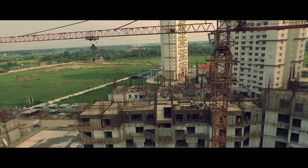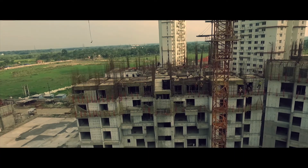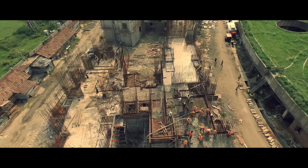Construction is also in full sweep. Simplex has been working on the superstructure of blocks 9 to 13 on the south side of the project.